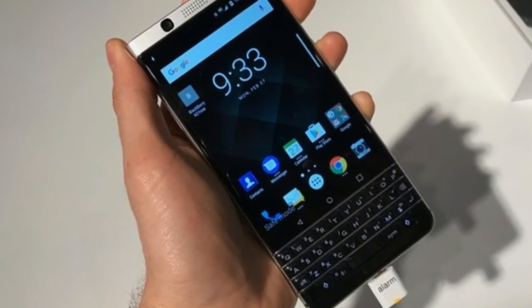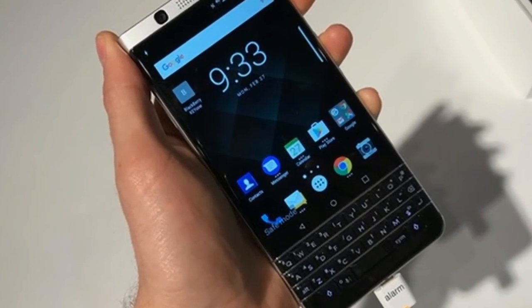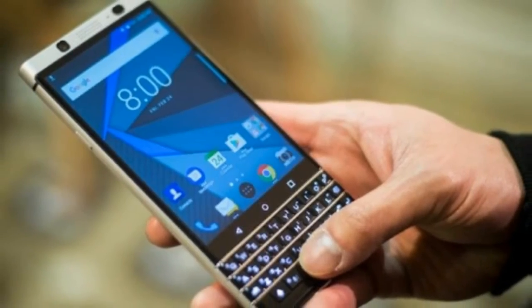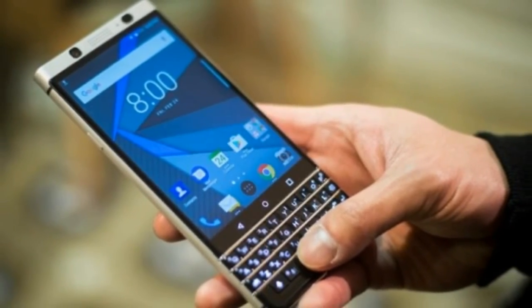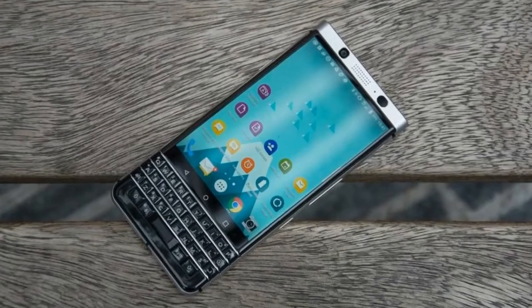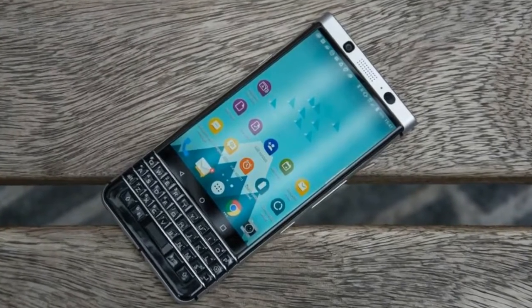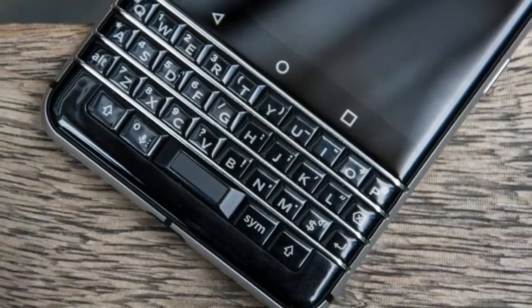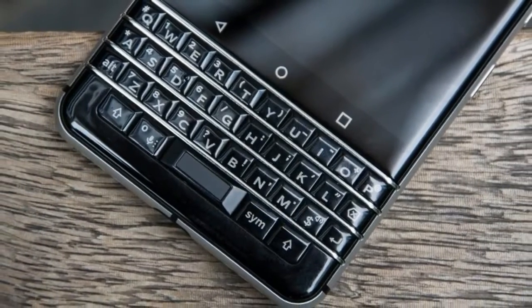The good news is that after an update, the day before the review embargo lifted, much of the grime disappeared, and the phone began running the way I hope it will when it reaches retail. Even on this new software build, I'm going to save my definitive thoughts on performance until I receive a retail unit with final software, since there are still areas where BlackBerry can tighten things.